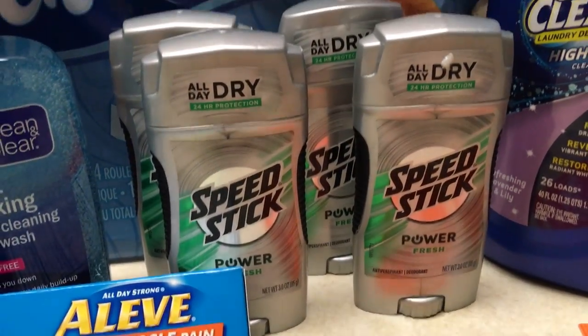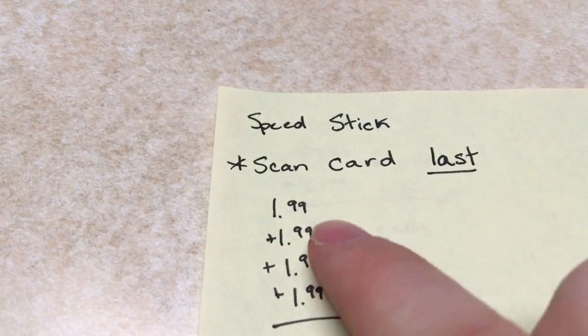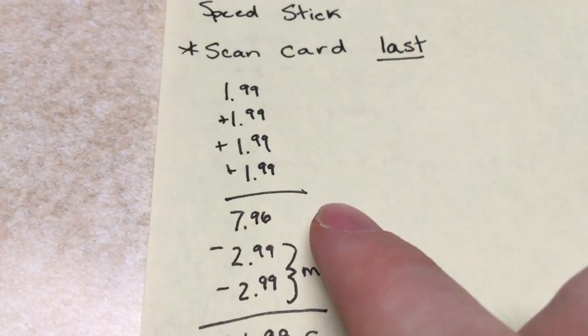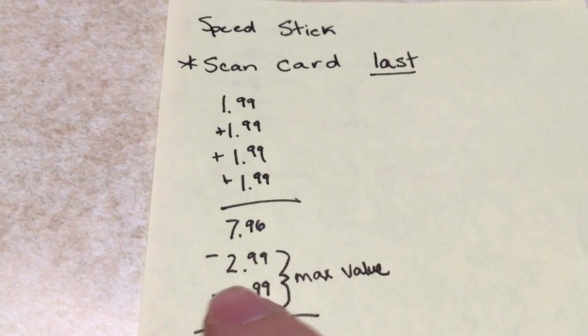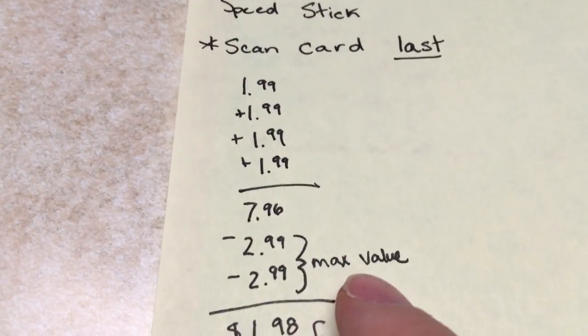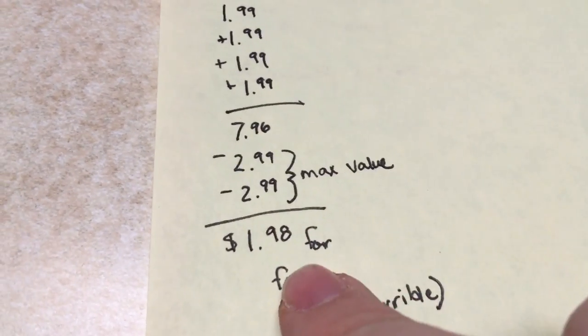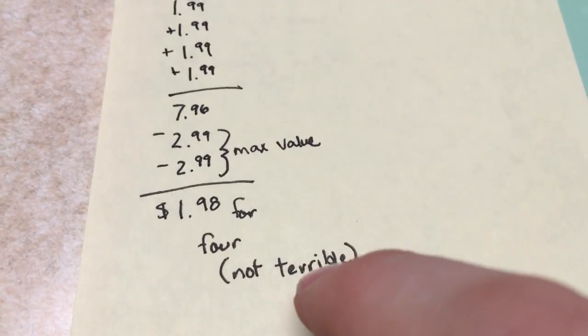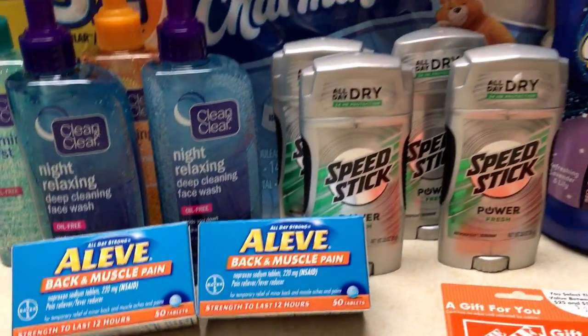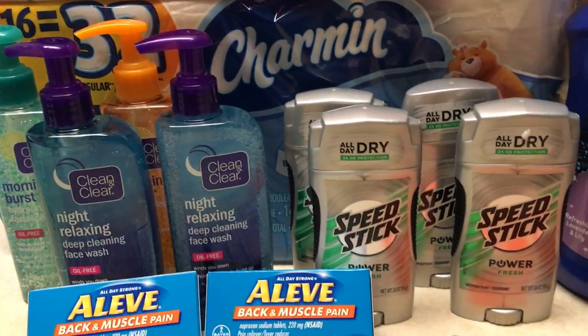The Speed Stick — for this deal, scan your card last. They're on sale $1.99 this week, so buy four. Your total is $7.96. Give them the coupon before they scan your card — it'll take a max value of $2.99 on the coupon. Do that twice: $2.99 and $2.99, making your total $1.98 for four of them. It isn't a terrible deal, but I used a purchase coupon — a $6 off $30 printed out for me, so I used that on this today.